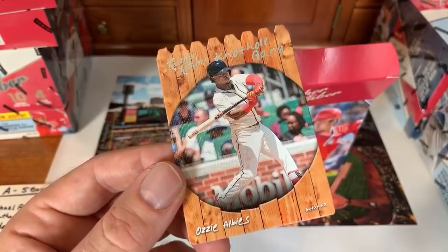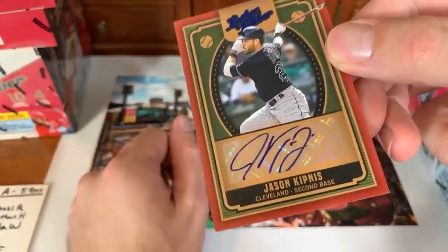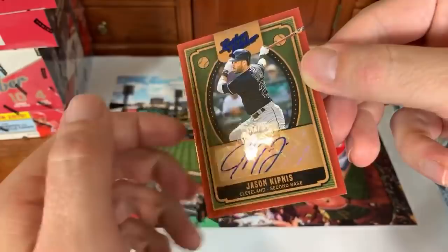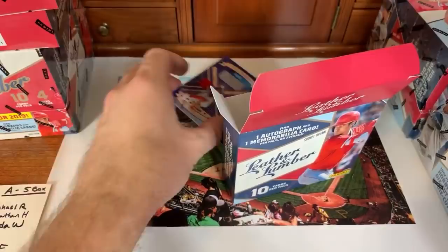Now an autograph hit! Jason Kipnis leather and lumber auto numbered 17 of 25 — Cleveland Indians second baseman. That goes to Jonathan H in the American League Central — congratulations! Next up: another hit, a Shohei Ohtani triple relic, numbered 16 of 99. Ohtani is back playing after missing about the first month recovering from Tommy John — can't pitch but he can still hit.